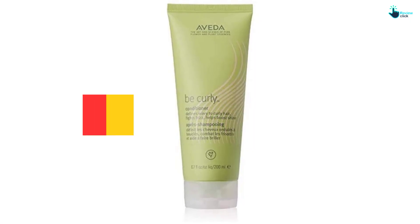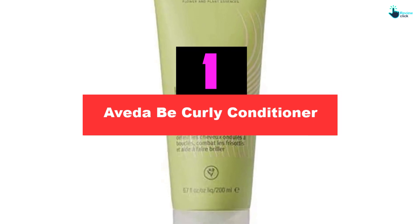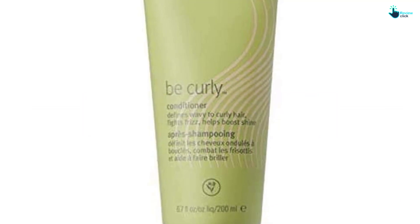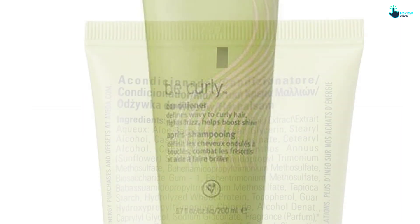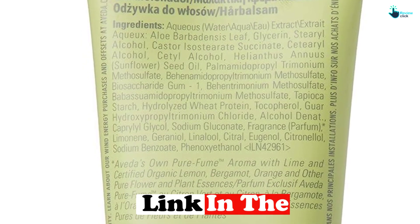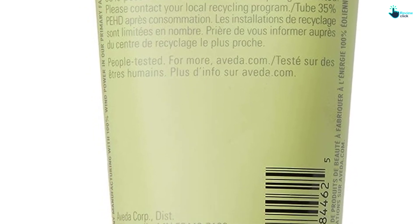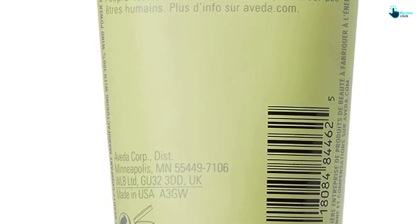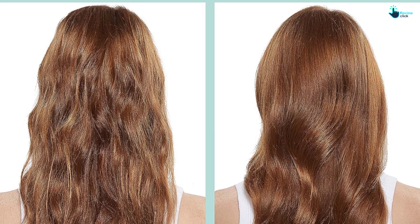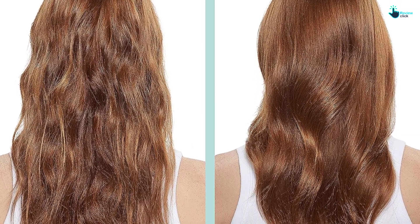And finally, at number one, we have the Aveda Be Curly Conditioner. If your curls are looking a bit lackluster and are prone to frizz, this conditioner from Aveda will revive your locks to moisturized glory. It contains a blend of wheat protein and organic aloe which increase shine for both wavy and curly hair. With a yummy citrus aroma of bergamot, organic lemon, and orange, this conditioner is bound to make for one aromatic, luxurious shower experience. It's safe for color-treated hair and free from harsh chemicals like sulfates and parabens.